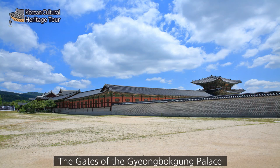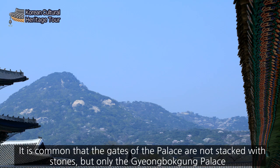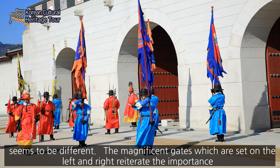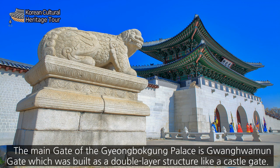The Gates of Gyeongbokgung Palace. There are four large gates in Gyeongbokgung Palace. It is common that the gates of a palace are not flanked with stone towers, but Gyeongbokgung Palace seems to be different. The magnificent gates set on the left and right reiterate the importance and value of the Gyeongbokgung Palace. The main gate is Gwangwhamun Gate, which was built as a double-layered structure like a castle gate.